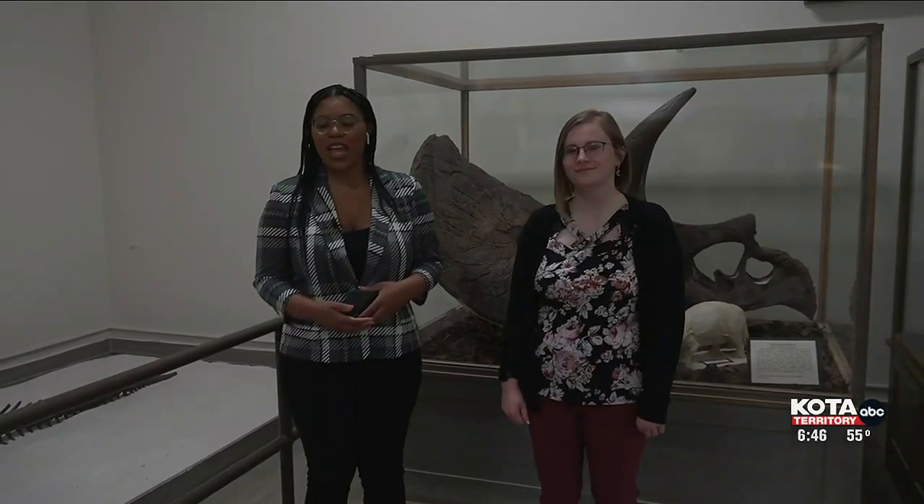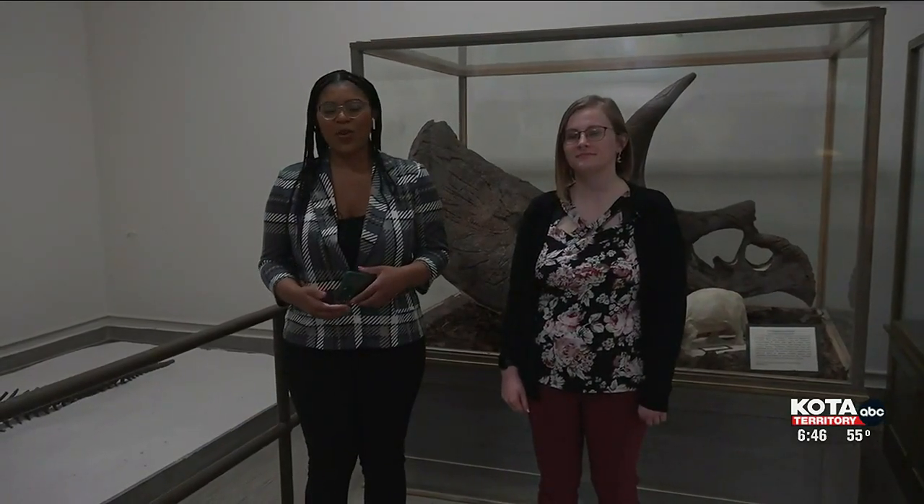Let's head over to the Museum of Geology where Kyle Clark is live to tell us how they are celebrating their 100th year. For the past 100 years, the Museum of Geology has allowed visitors to view and learn about the animals that have roamed South Dakota. I'm live at the museum to learn about all the history that it's told.